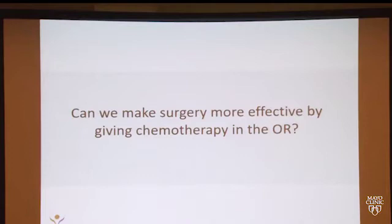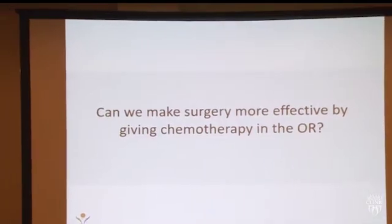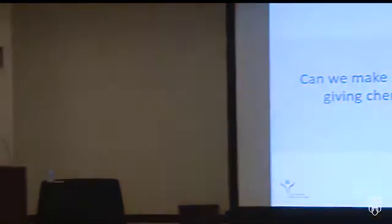When it comes to the concept of operating, there are a couple of ways we can look at it. One, can we remove more? If we take out more, are we going to improve survival? If we give chemotherapy in the operating room — put something in the abdomen — will that make our surgery more effective? And then there are concepts like can we make it safer, and can we choose optimal patients to go to the operating room? What we're talking about today is what can we do in the operating room to make things a little more effective.